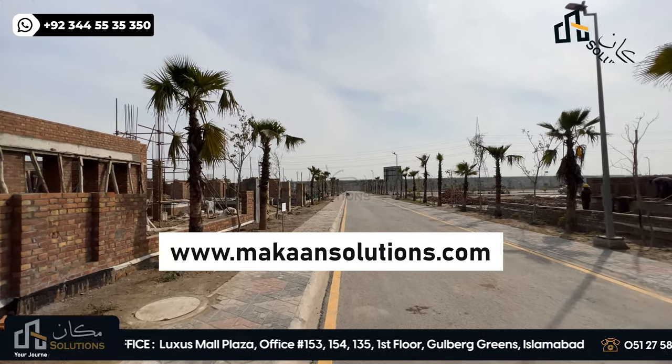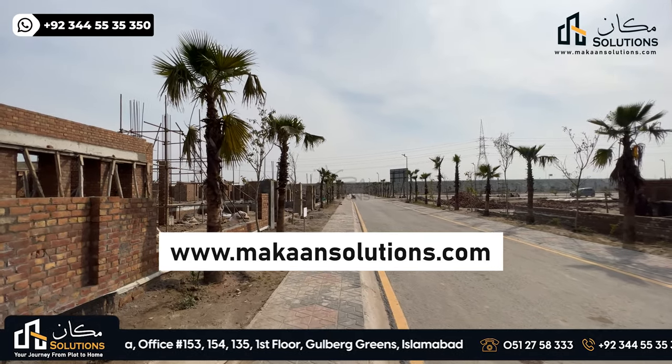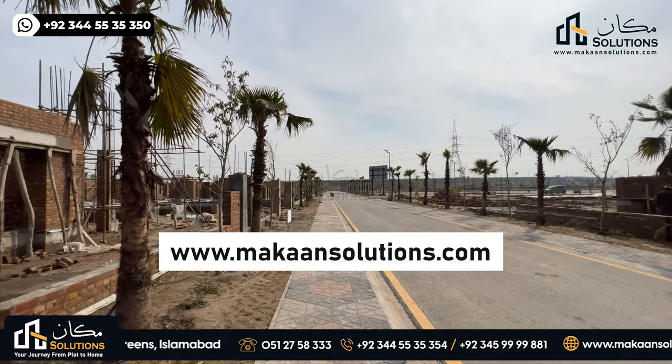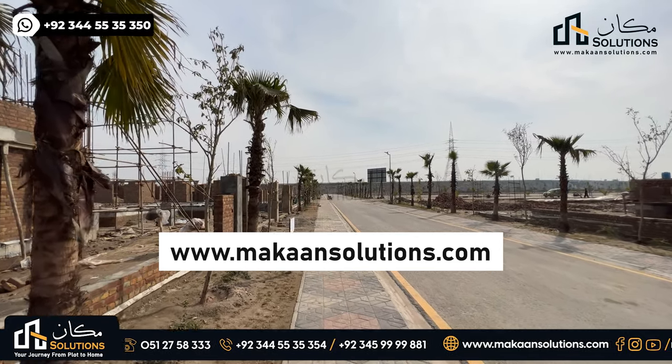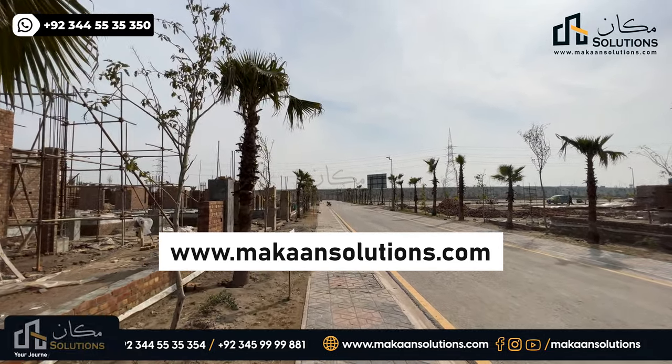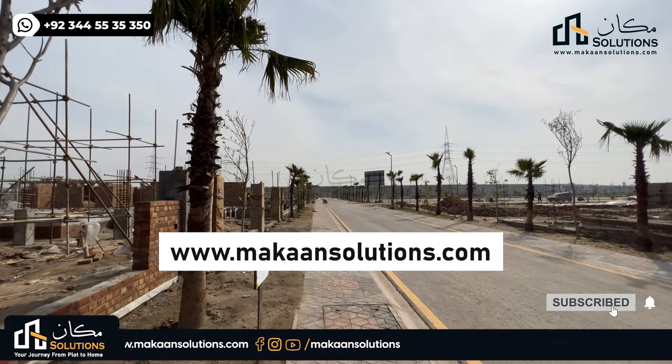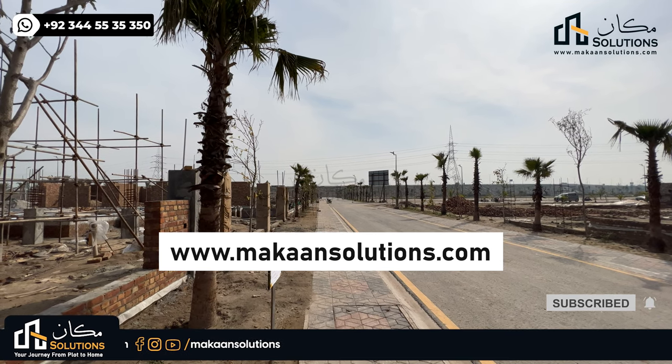This was the first day. If you want to call the home to Capital Smart City for booking, then you can call us or email. Please do not forget to visit our website. If you like this video, please do like, comment and share. Don't forget to subscribe to the channel. For the next video, God bless you.